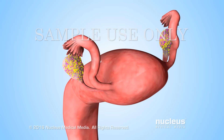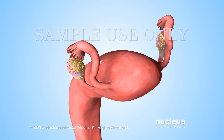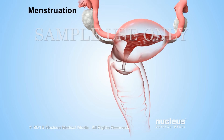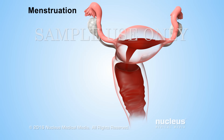If an egg hasn't been fertilized, the levels of both estrogen and progesterone begin to fall. This drop in hormone levels causes menstruation, a process where the uterus sheds its inner tissue lining and blood through the vagina.